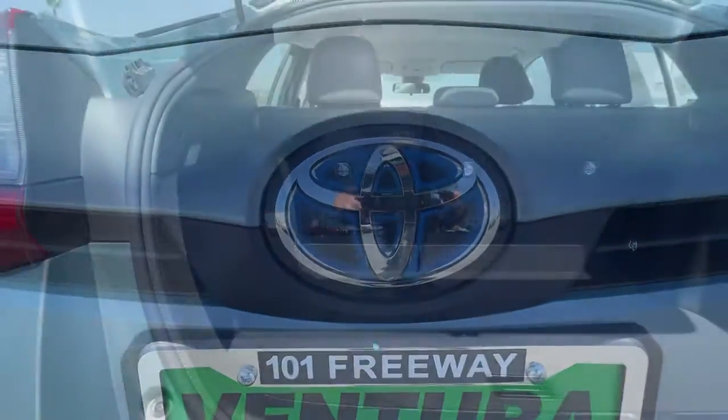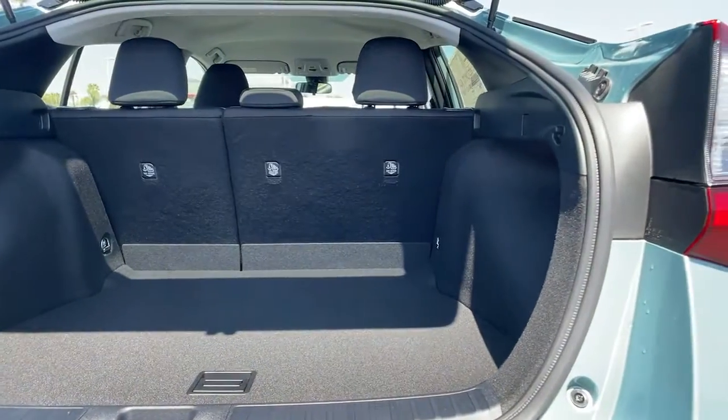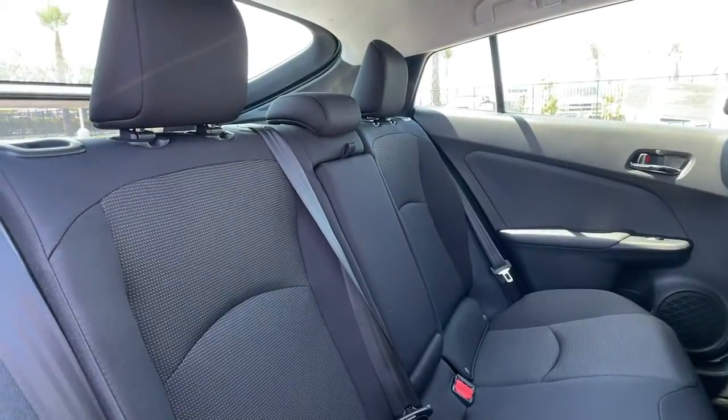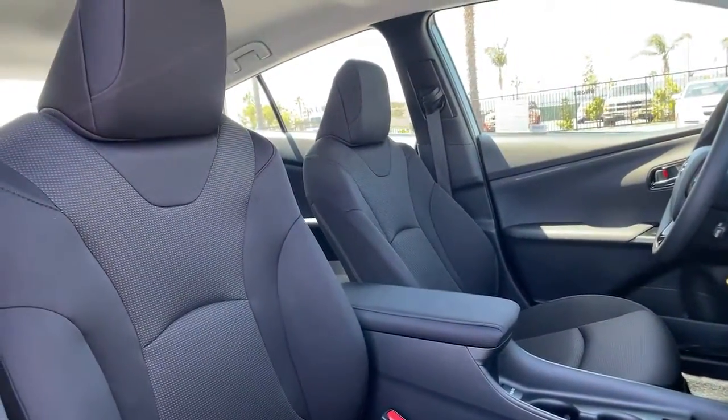Keyless entry, backup camera, satellite radio, lane keeping assist, keyless start, iPod and MP3 input, heated mirrors, four-cylinder engine, adaptive cruise control, electronic stability control.